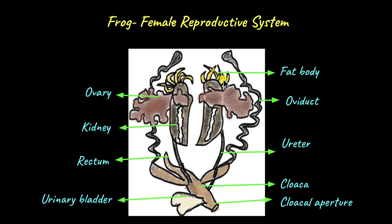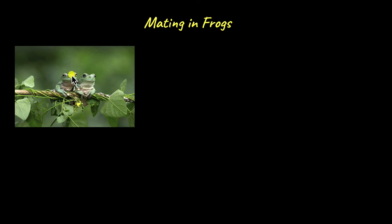Now that we have seen the female and male reproductive systems, let's take a look at the mating behavior of frogs. Males call out for females loudly during mating season. When a female responds, the male frog jumps on her and hugs the female from behind. This position is called amplexus, and during amplexus, the males release sperm into the water and the female lays eggs in the water.